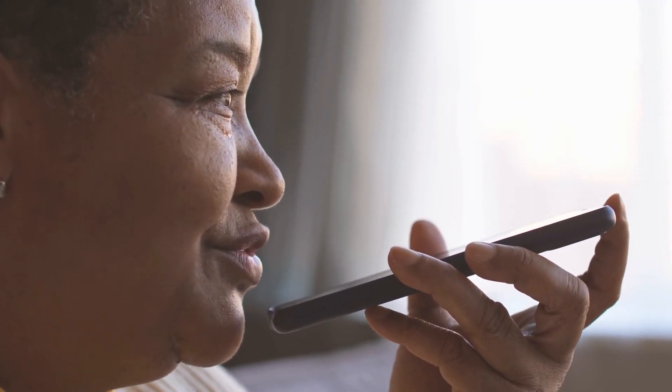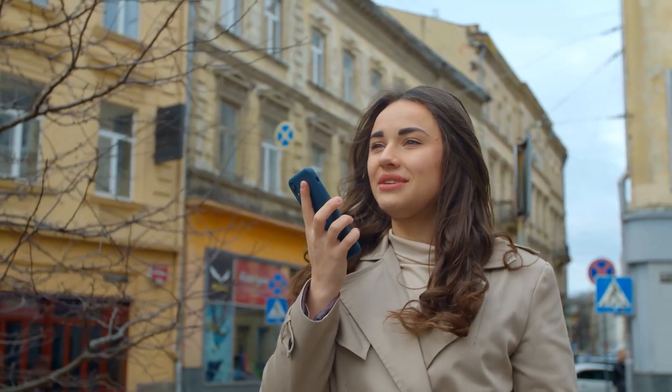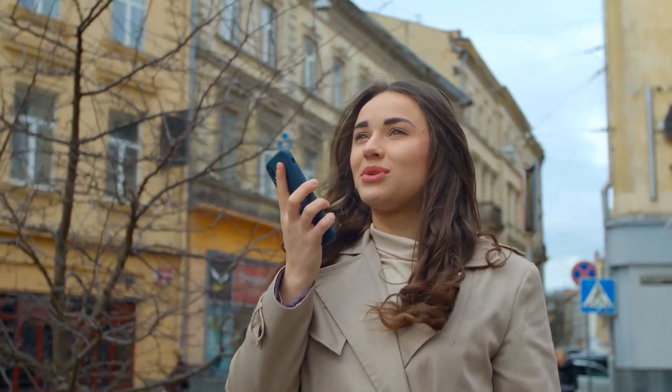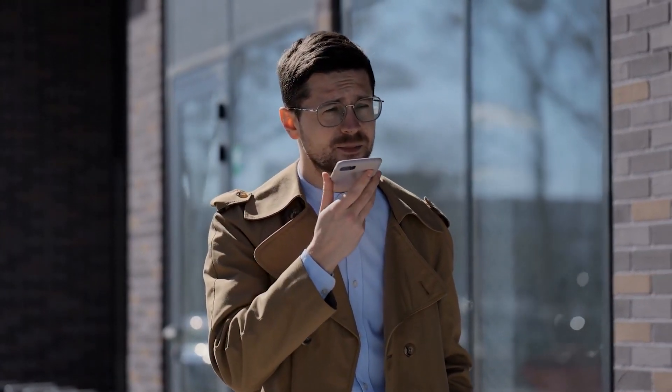2. Mental Health Support: BlenderBot's empathetic and supportive conversational abilities make it a valuable tool for mental health applications. By engaging in non-judgmental, understanding conversations, it can offer a readily available outlet for individuals seeking emotional support, companionship, or a listening ear.